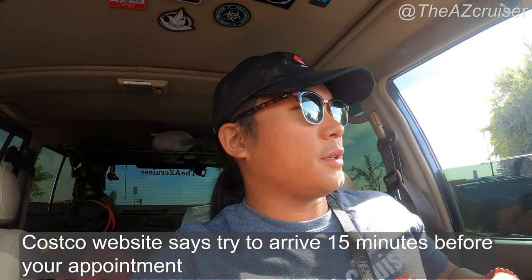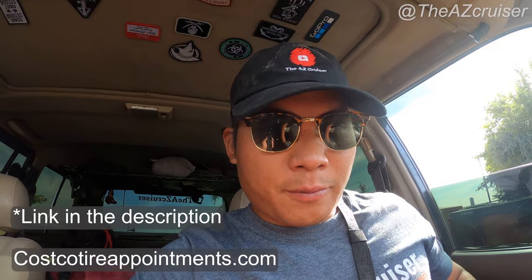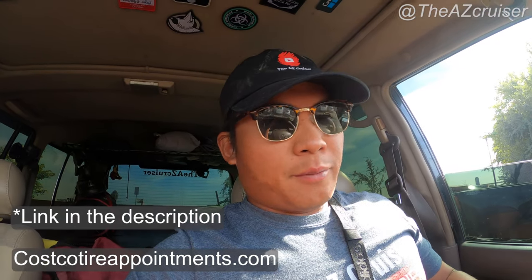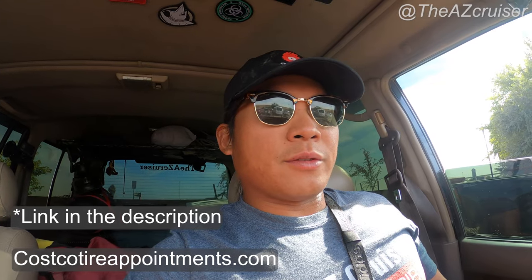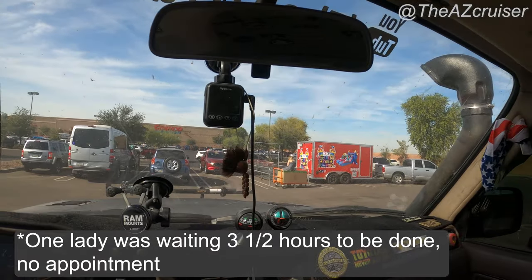I recommend getting an appointment — go to costcotireappointments.com — because if you don't, you might end up waiting two hours or even longer. Look at the parking lot, I'm all the way in the back, and it's the week before Thanksgiving so it's packed. Making an appointment will make the process a little faster, so we'll go find out. Let's go!